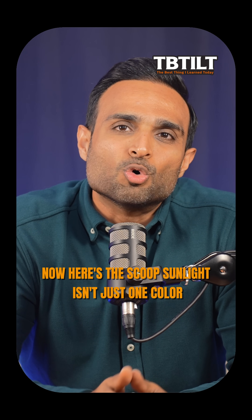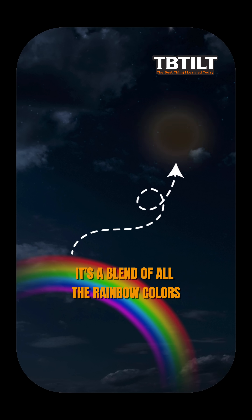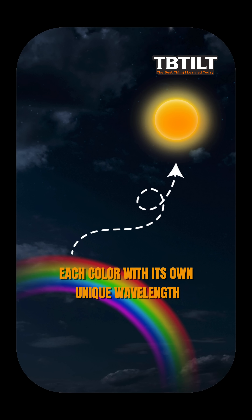Now here's the scoop. Sunlight isn't just one color — it's a blend of all the rainbow colors, each color with its own unique wavelength.